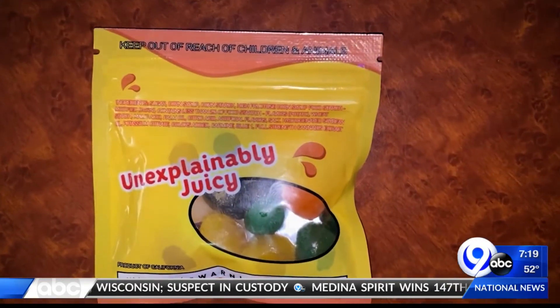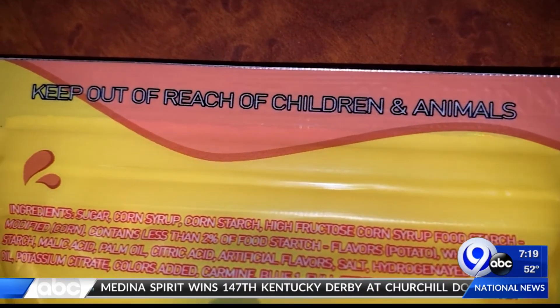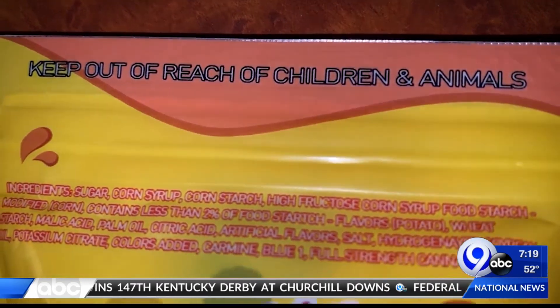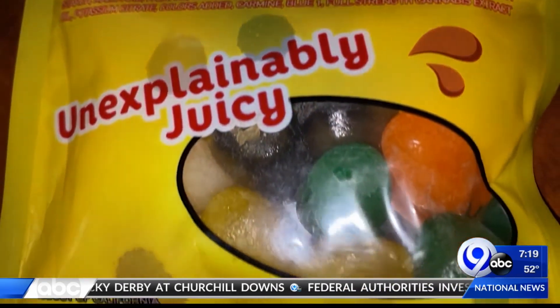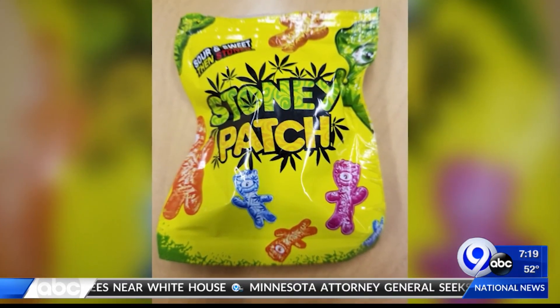The edibles do have clear warnings, but the packaging is almost identical to popular candy brands and not childproof. Marijuana products are becoming more prevalent. This really deserves attention and we need to get the word out about the dangers of these products in young kids, especially to parents so they can better protect their children.